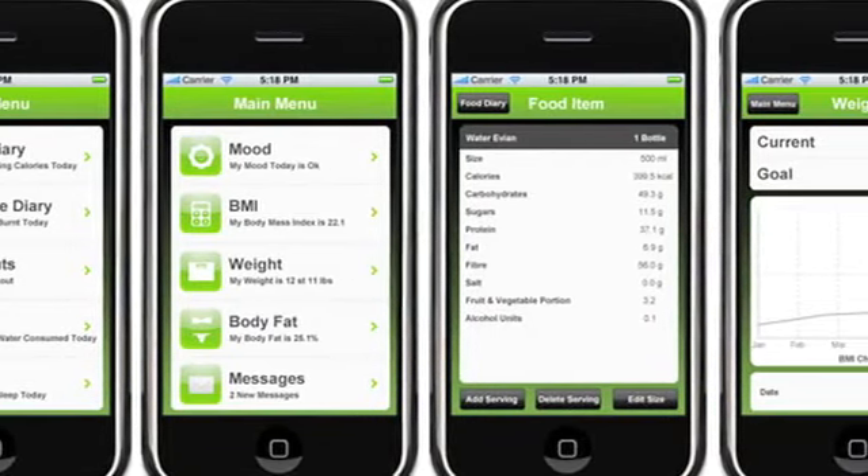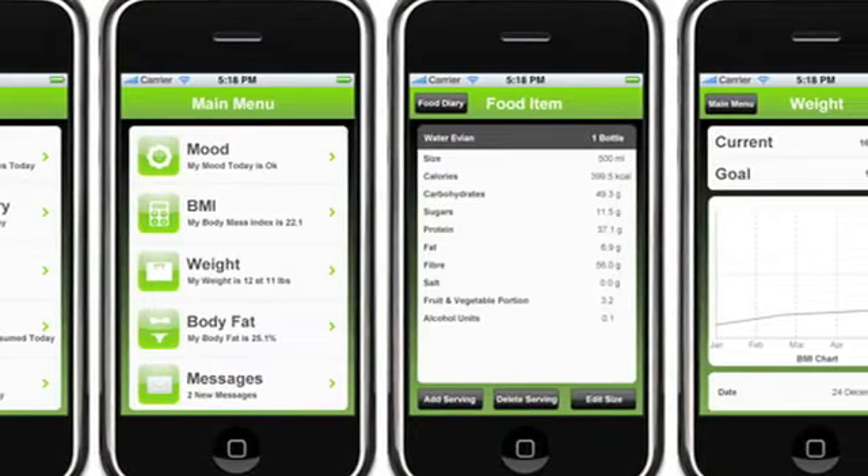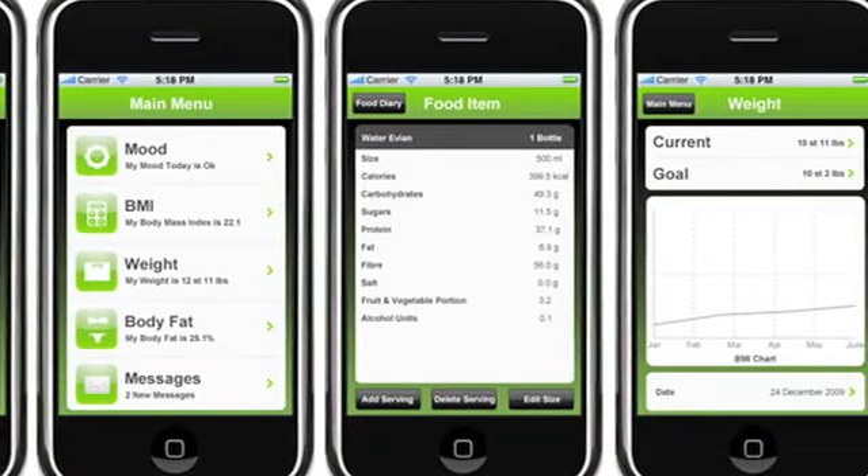It's just a great way to be accountable for what you're eating on a daily basis. That way you can see if you're eating too much grains, too much protein, or even too much sugar, and really be accountable for everything that you're putting into your body.